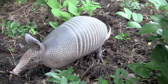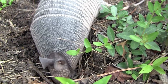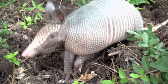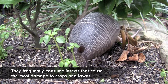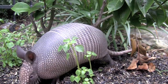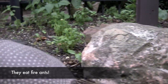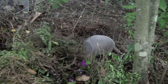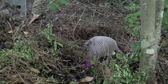Although armadillos are sometimes considered pests because they mess up gardens, uprooting bedding plants, they actually are beneficial to the environment. They frequently consume insects that cause the most damage to crops and lawns. They are one of the few animals that consume fire ants as part of their diet. This one is searching for insects in my compost pile — now I won't need to aerate it.